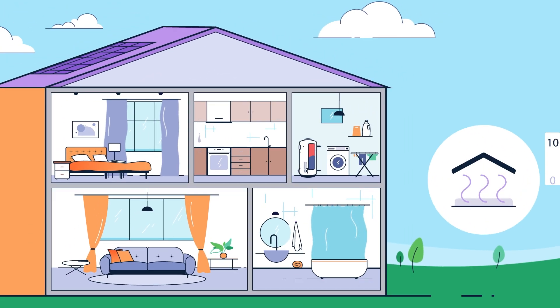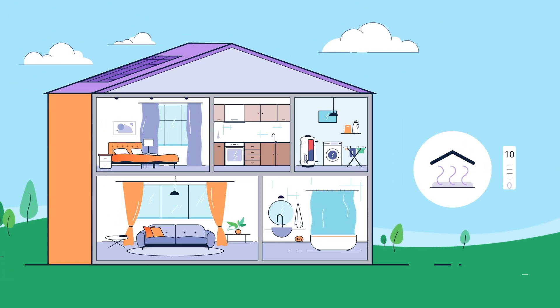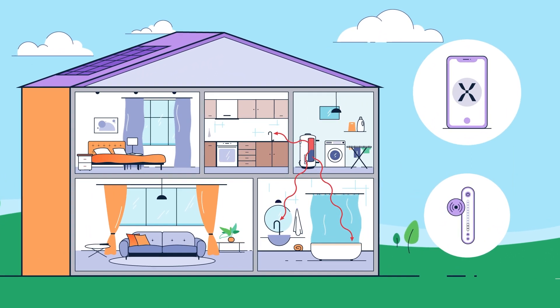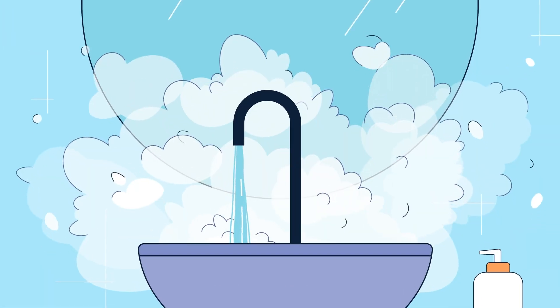This means we heat 10 times faster than other conventional systems. Our smart technology gives the home complete control with the app or gauge, so the home will never run out of hot water.